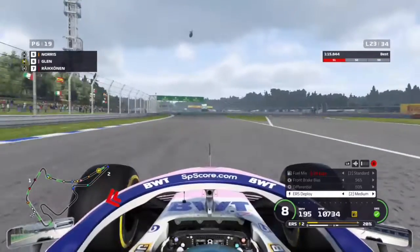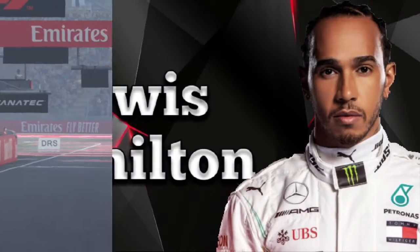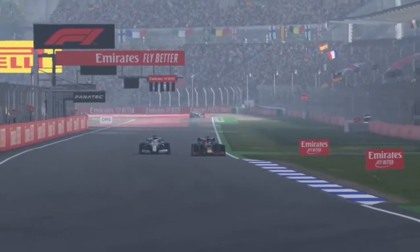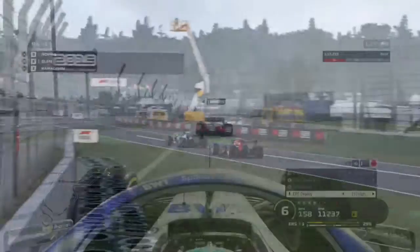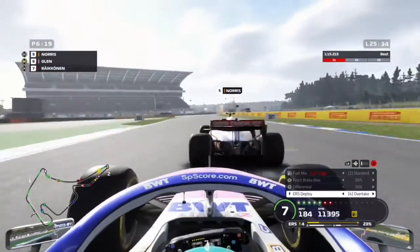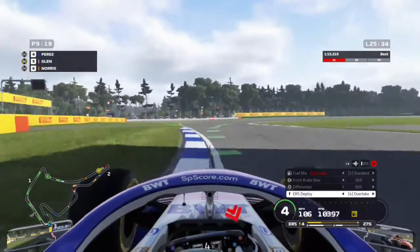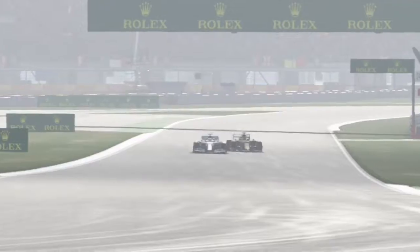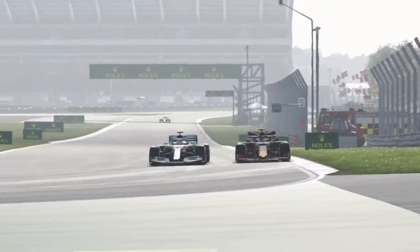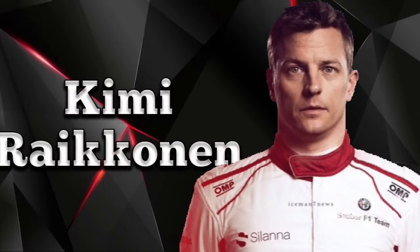On lap 23 we overtake Kimi Raikkonen with DRS and make the move stick. Lewis Hamilton is now side by side with Max Verstappen for the lead and takes it, as Verstappen has had to make a second stop. On lap 25 we go up the inside of Lando Norris, who appears to be on a one-stop strategy, and make the move stick to move up to P5 — a disaster race for the Ferrari cars. Verstappen tries to go around the outside of Hamilton for the lead but it's not quite enough.